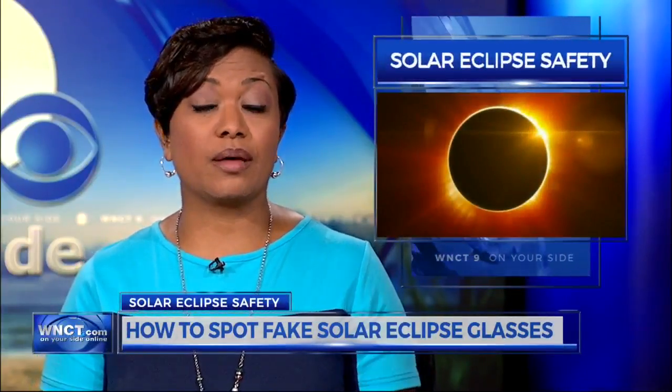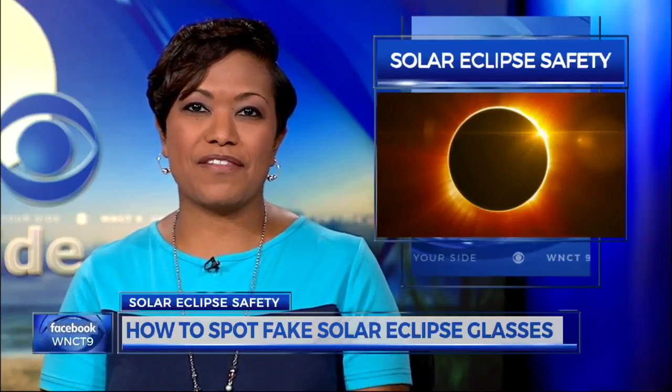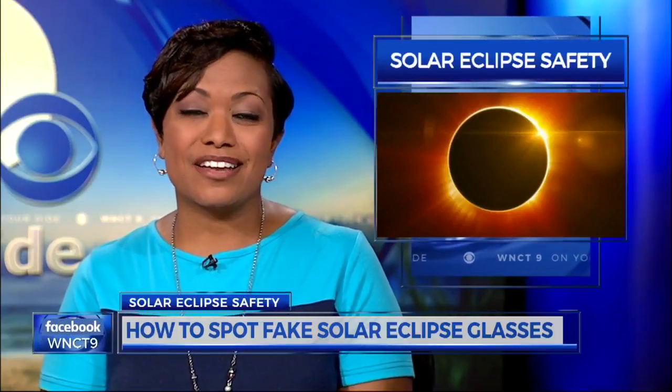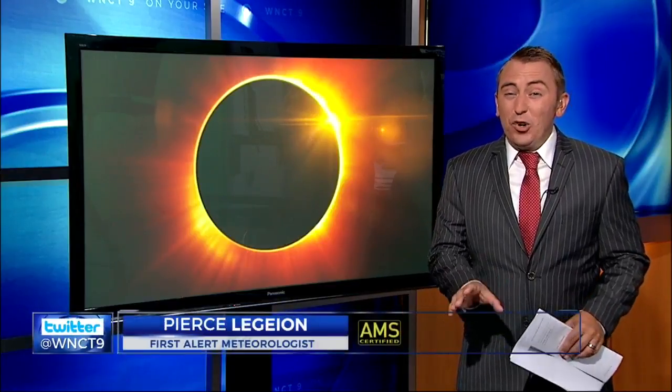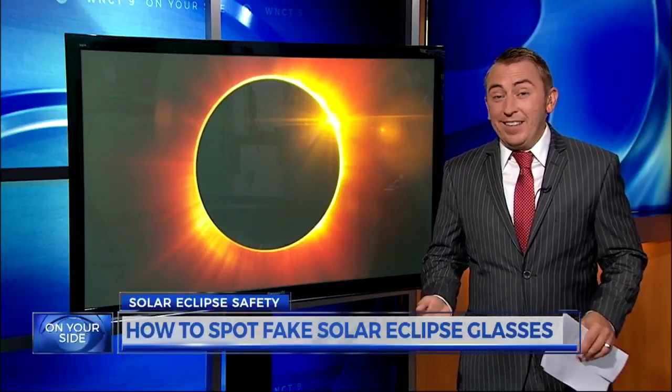You've heard the warnings. Now there's another about the solar eclipse. When it comes to protecting your eyes, nine on your side is showing you how to spot fake solar eclipse glasses. WNCT's first alert meteorologist Pierce Legion joins us now with details. Experts had suggested you make sure your glasses had an ISO certification stamp on them to make sure they were safe to use. But even that isn't enough.